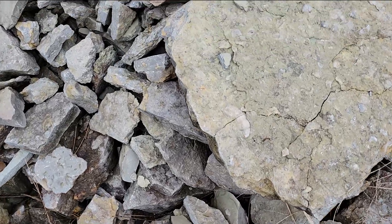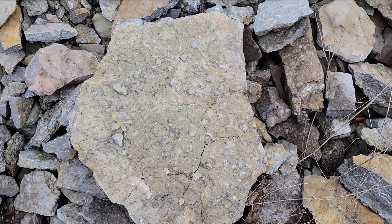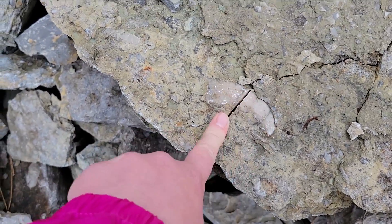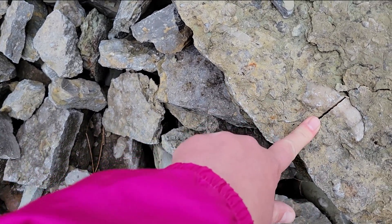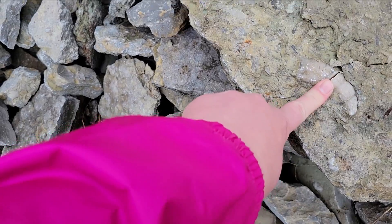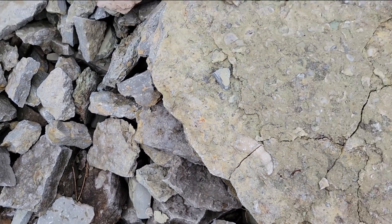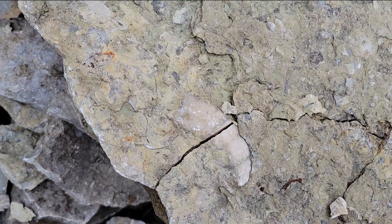Well guys, we found our first horn coral — right in here. And it's in a piece too big to take home, but I know they're here. When I was in Kentucky at the Maysville site a couple months ago, I didn't find a single horn coral. And these are the same rock formations. So I wasn't sure if I was going to find any. So I'm happy to have found one.